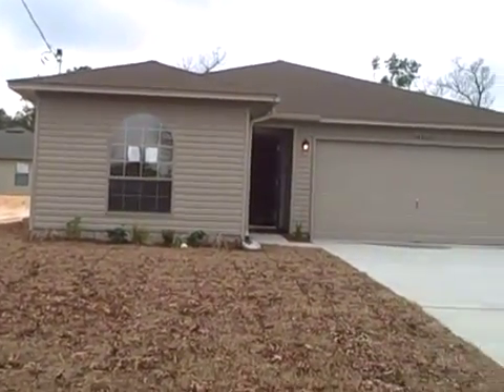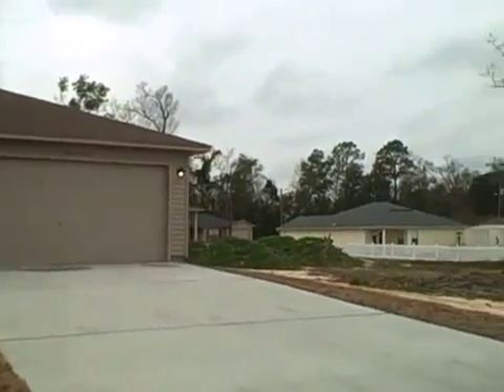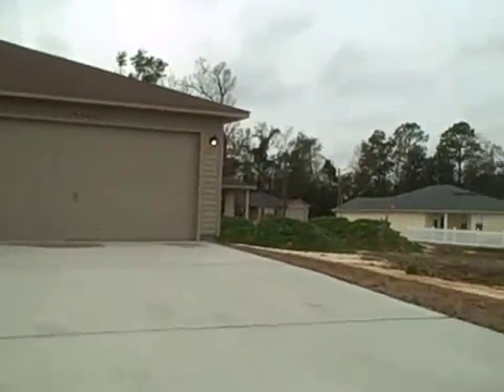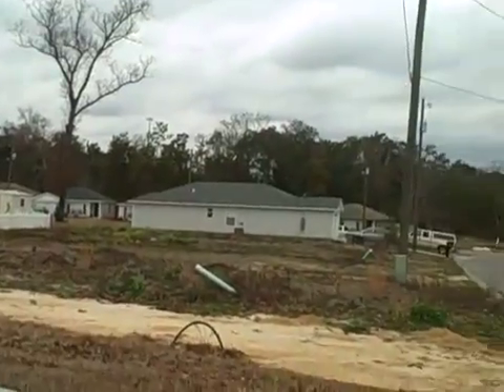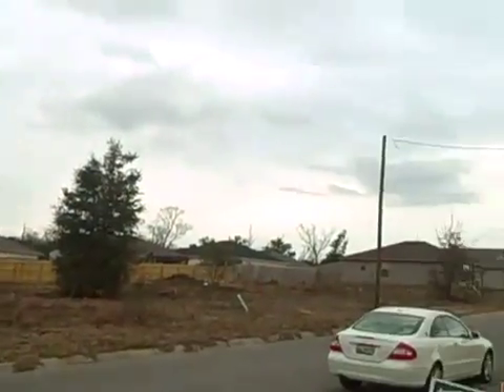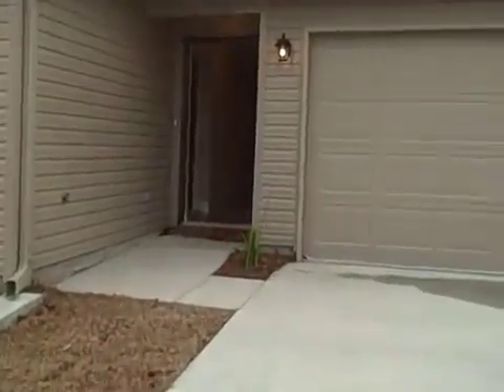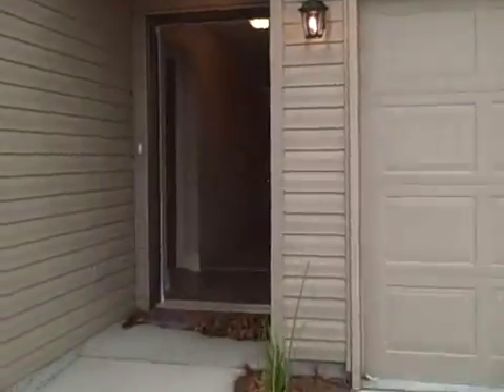This is a 1426 built by Henry Company Homes. It's in Maple Oaks subdivision, quick view of around Maple Oaks. It's a four bedroom, two bath, two car garage.